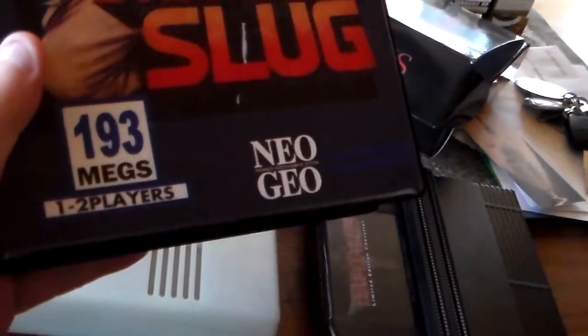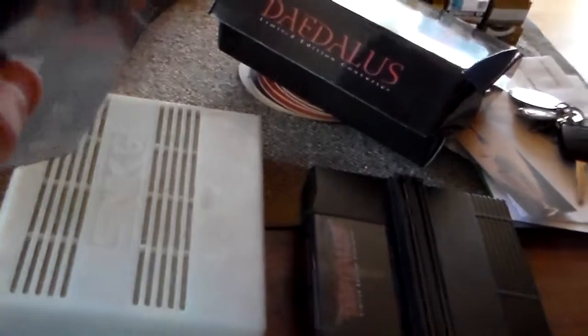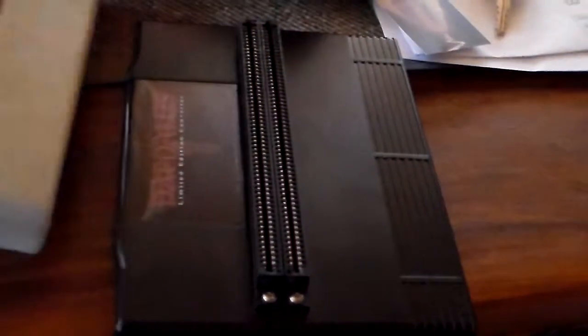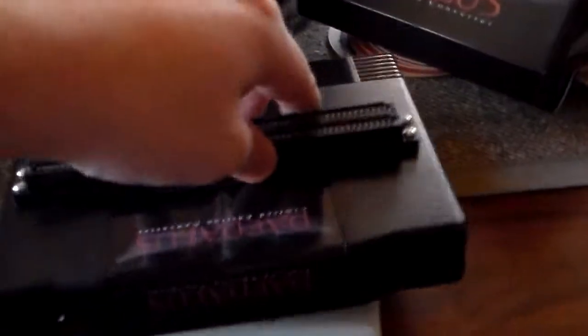This actually looks really good — it shows the storage capacity of the game and has some artwork on the back with text. These arcade cassettes also have an orientation, as you can see the arrow on this side and none on the other. The arrow is supposed to be pointing down. You just insert it into the slot and then into the home system.